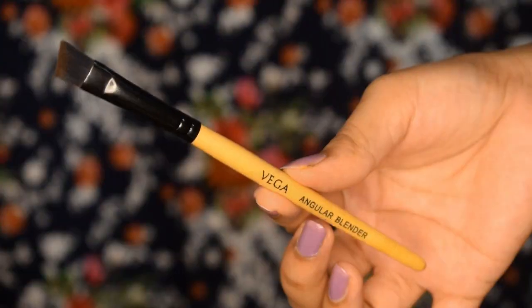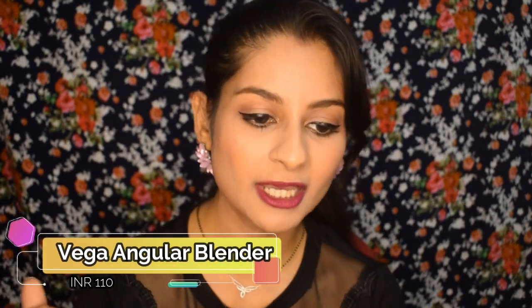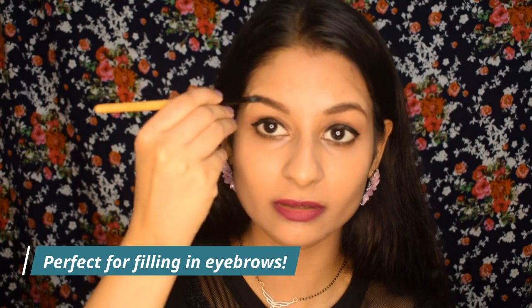The last brush is the Vega Angular Blender — an angled brush I picked up at a retail shop. I thought it was for blending eyeshadow, but it doesn't work well for that. However, it's absolutely great for eyebrows. It gives me precision and fits the brow area perfectly, so I don't spend a lot of time on them. I use it with eyeshadow, eyebrow powder, or even a pomade.